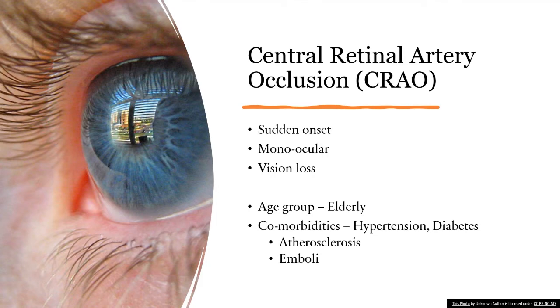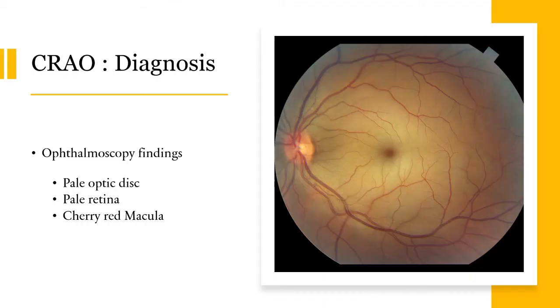CRAO is a disease which causes sudden onset monocular vision loss and it usually affects the elderly with hypertension and diabetes, which leads to atherosclerosis or emboli. CRAO is diagnosed on ophthalmoscopy and you can see a pale optic disc, a pale retina, and a cherry red macula. These are very important questions which are asked in the PLAB exam.